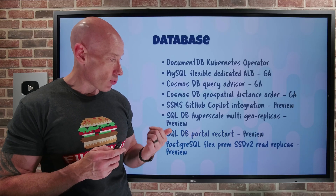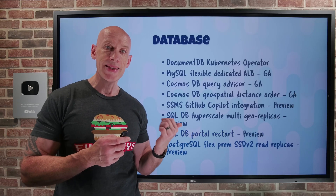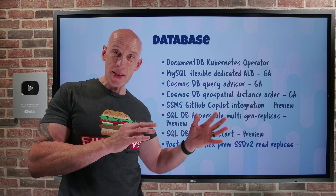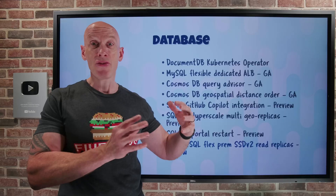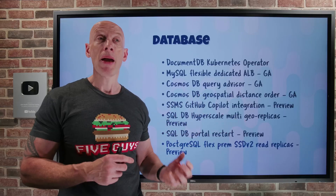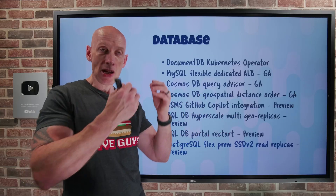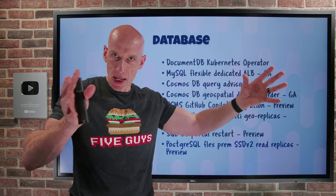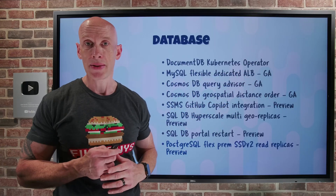PostgreSQL Flexible now supports premium SSD v2 for read replicas. The big deal here is SSD v2 lets you go up to 80,000 IOPS per replica. And since you can have multiple replicas — even in a two-stage hierarchy with a replica of a replica — you can potentially have a lot of high-performance replicas in your environment.